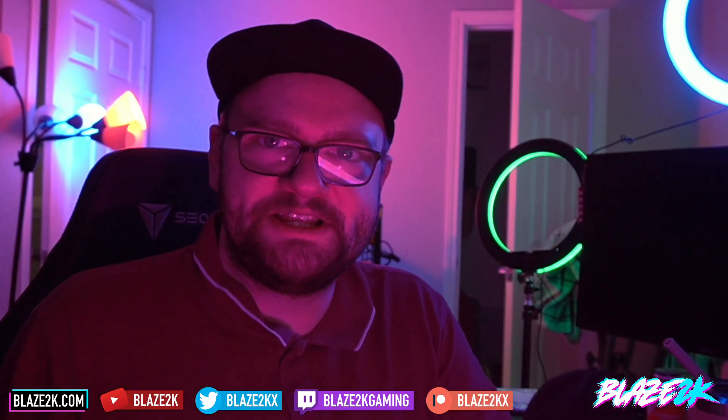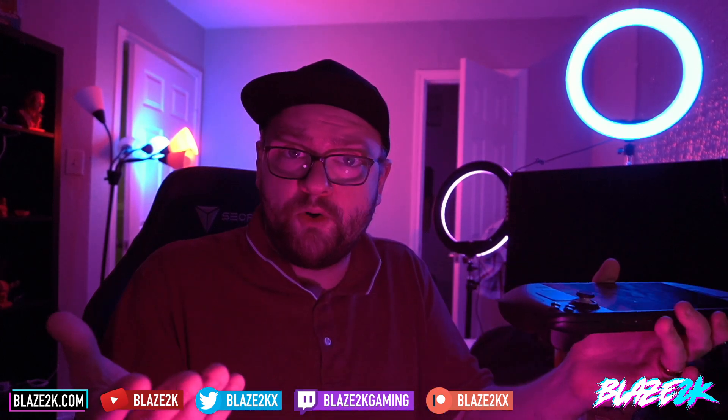Hey guys, welcome back to another Steam Deck video. I'm Blaze, hopefully you're having a great day. Please like, subscribe, click the bell icon — it really helps out and we post Steam Deck content every single day. In this video we're going to be talking about the internal storage of the Steam Deck: what version I'd recommend if you haven't bought one yet, and whether you should upgrade the internal storage.